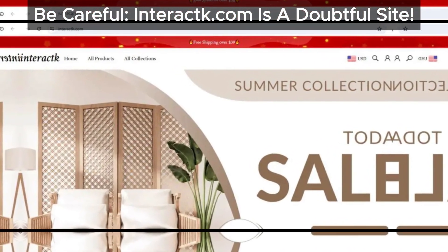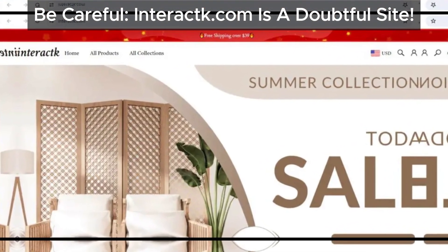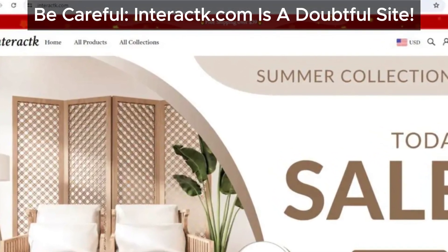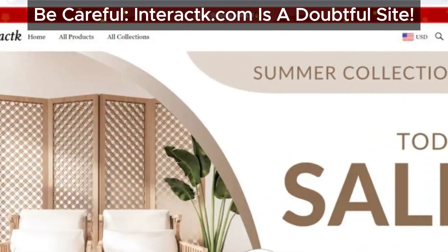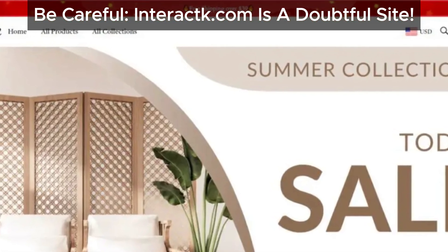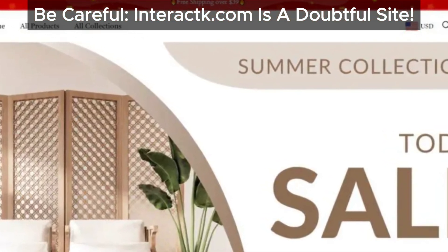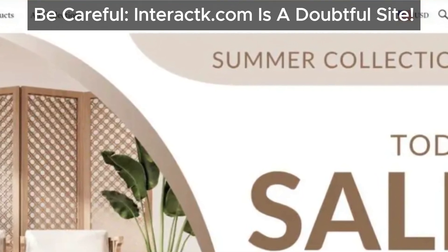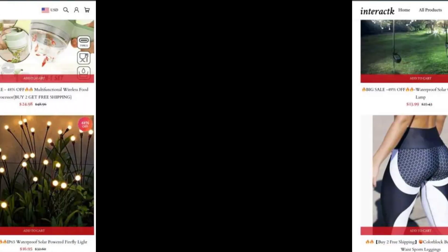Hey there, online shoppers! Welcome back to our channel. Today we're uncovering the truth about interact.com, and things are looking a bit sketchy. Let's dive into why this store might not be the real deal.